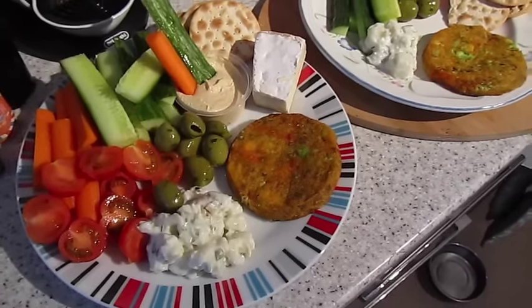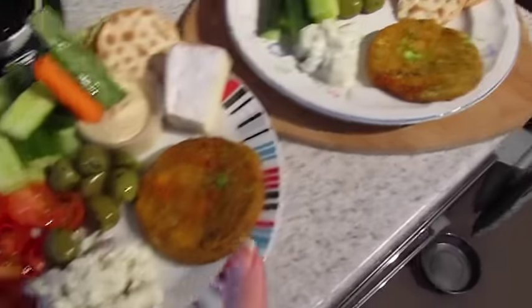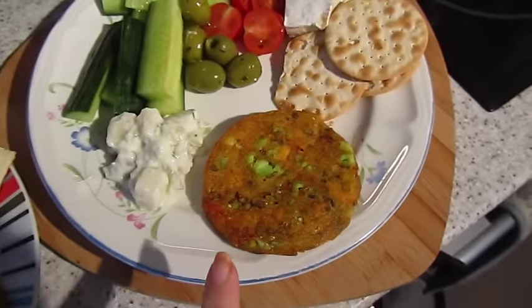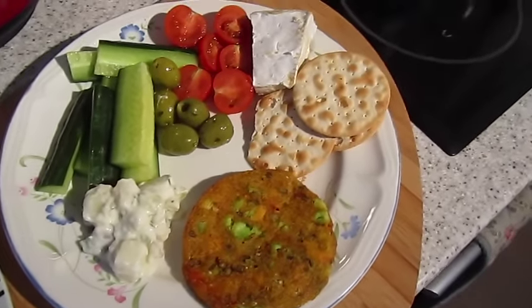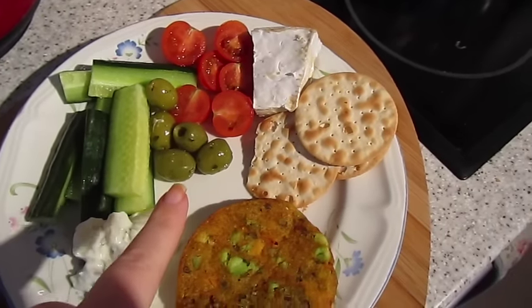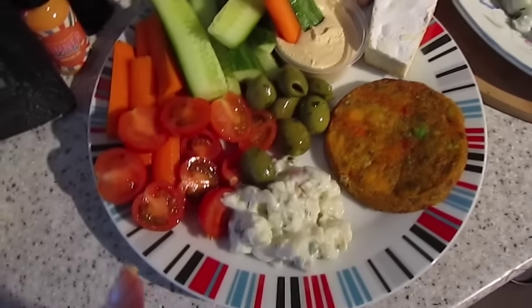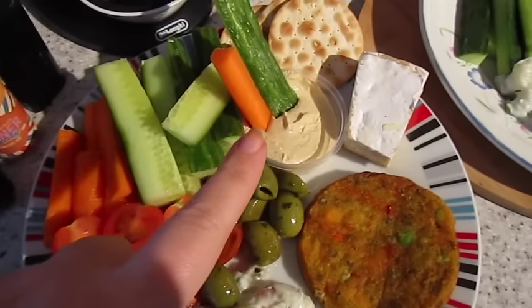It's lunch time and it's a picky one. We've got a vegetable and quinoa patty, some potato salad, cucumber, tomato, olives, a few crackers, and some brie. John's got the same but he's also got some low-fat hummus and some carrot sticks.